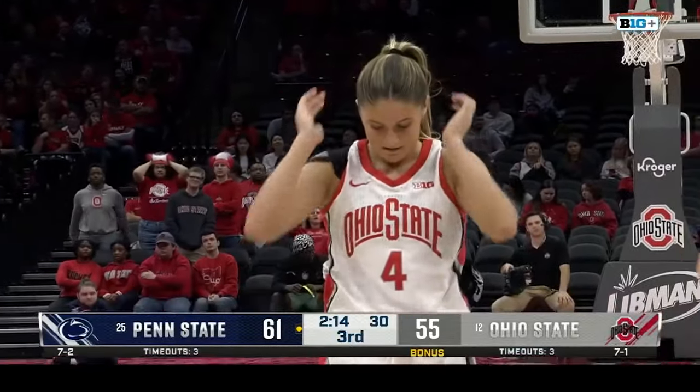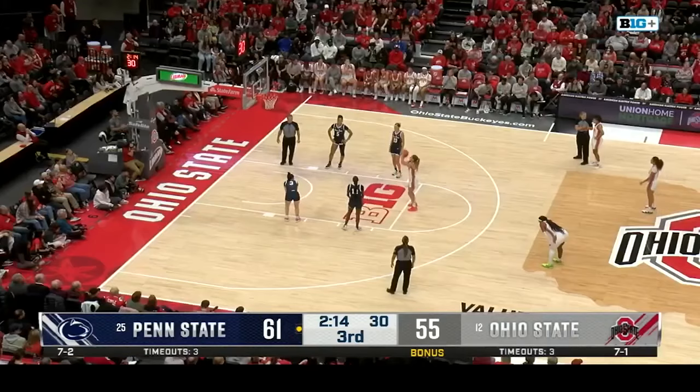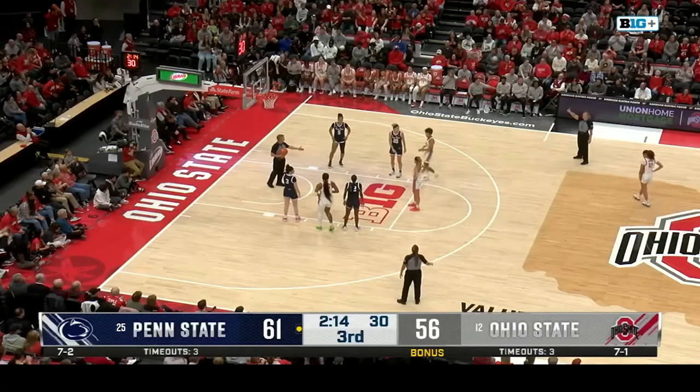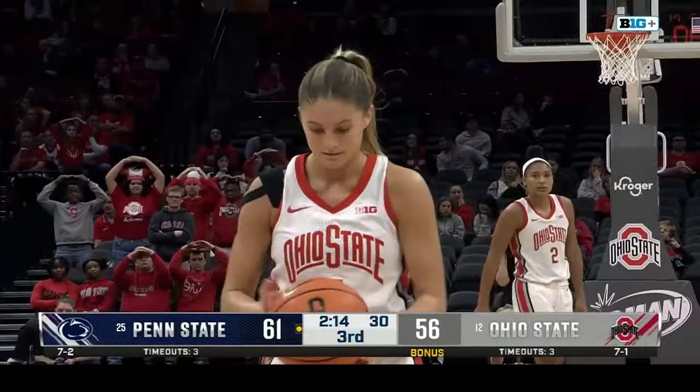Two minutes to go in the first half. Sheldon the only player for the Buckeyes in double digits. Shumate's three off the mark once again — Ohio State is cold. Penn State on an 8-0 run. Can they extend it right here? Brigham sets the screen, and another screen from Lavelle.